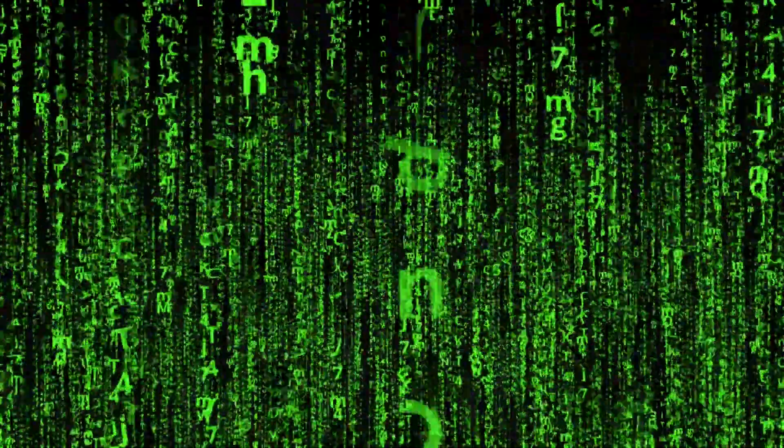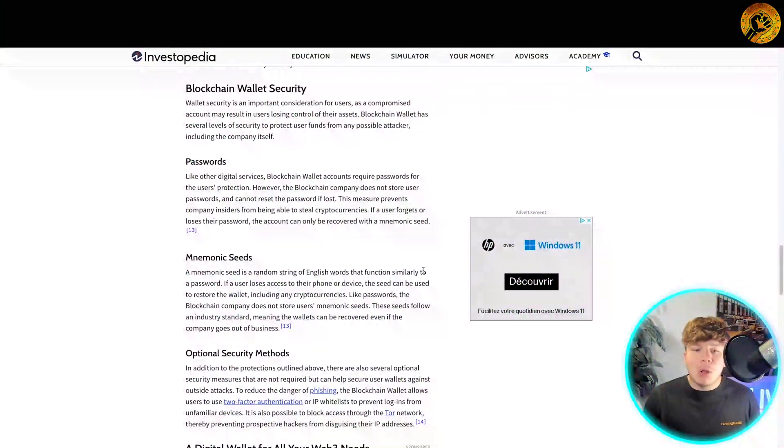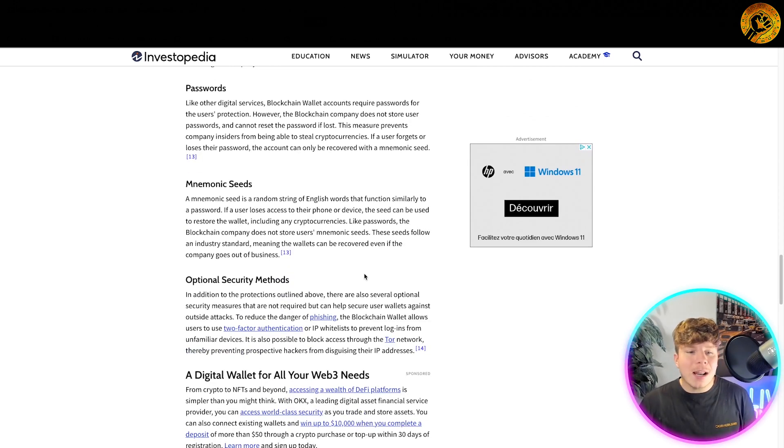Like other digital services, blockchain wallet accounts require passwords for the user's protection. However, the Blockchain company does not store user passwords and cannot reset the password if lost. This measure prevents company insiders from being able to steal cryptocurrencies. If a user forgets or loses their password, the account can only be recovered with a mnemonic seed.